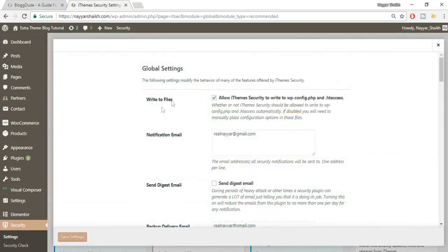Next is Global Settings — click on Configure Settings. The first option is to allow this plugin to write code to your wp-config and .htaccess files — make sure this is ticked. The next option is the notification email: this is where you'll receive alerts when someone is trying to hack or attack your website.